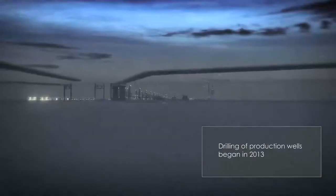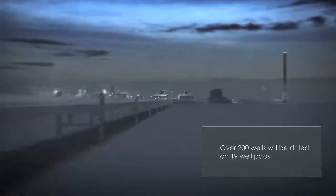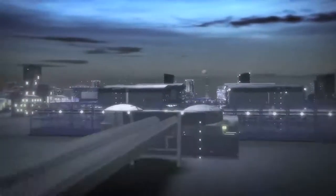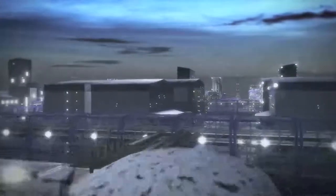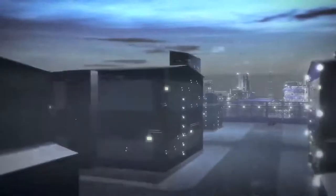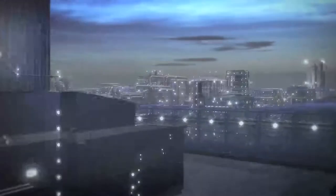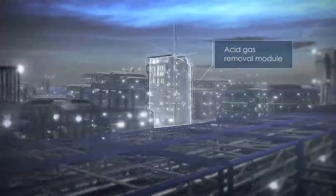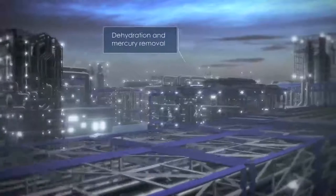Gas from the field is supplied to the LNG plant where it is treated using an integrated gas treatment and liquefaction process. The Yamal LNG project utilizes only proven technologies with established effectiveness and reliability. Hydrocarbons from the gas wells are delivered through pipelines to the inlet facilities for initial separation of mechanical impurities, water, methanol and condensate. After which the gas is routed to the trains where it goes through a number of phases such as acid gas removal, dehydration and mercury removal and preliminary cooling.